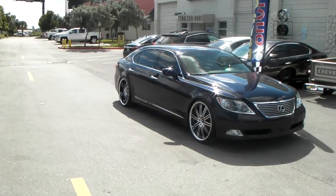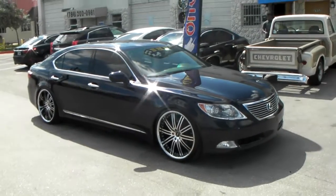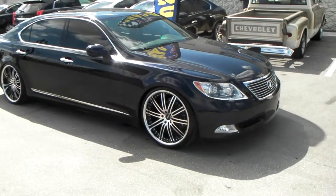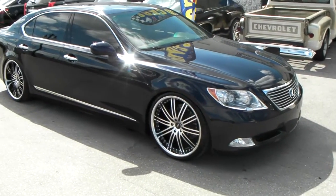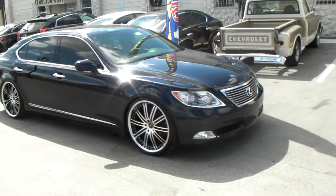It's your boy KB from Doves & Tires TV at DovesAndTires.com — tires, wheels, and more shipped to your door. Right now we are looking at the Vertini Hennessy, a great looking wheel on a 2008 LS460L, the long base.